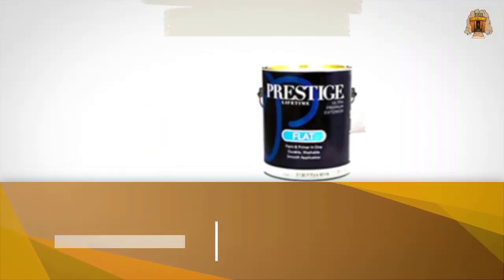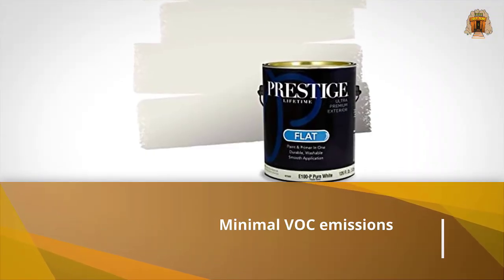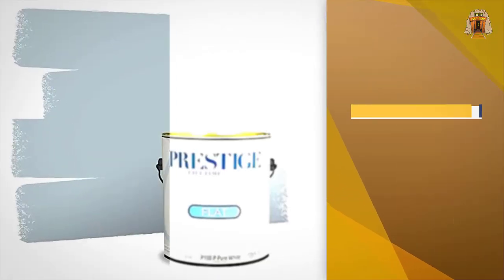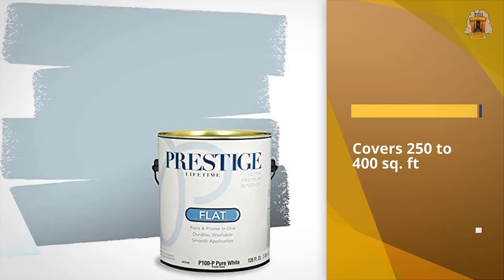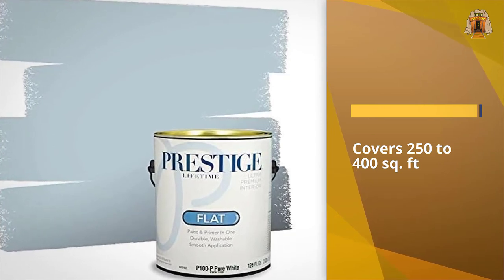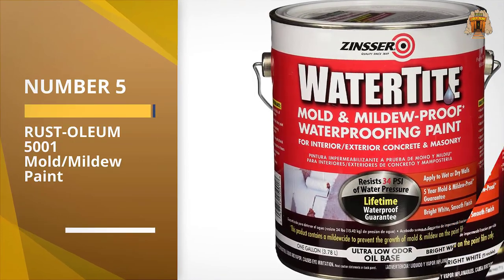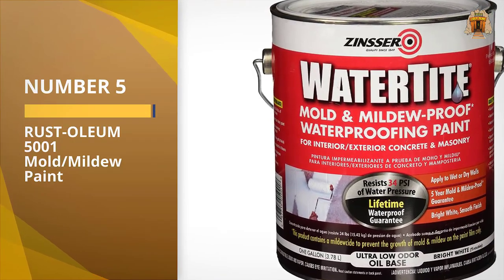It is a fast drying paint with minimal VOC emissions. It dries to the touch in one hour and can be recoated in four hours. Number five: Rust-Oleum 5001 Mold Mildew Paint.